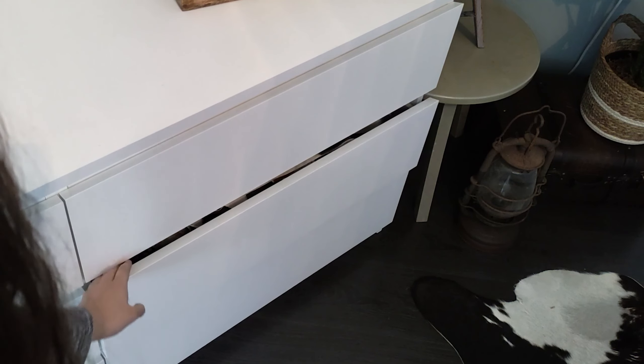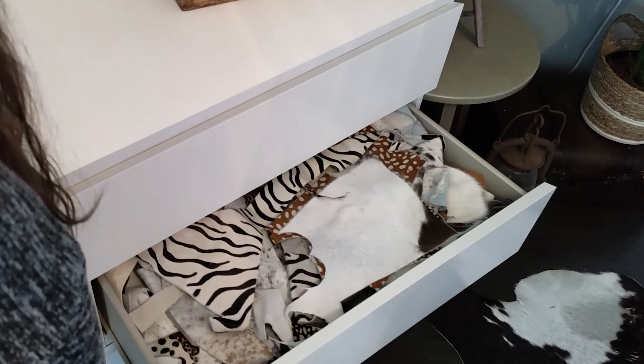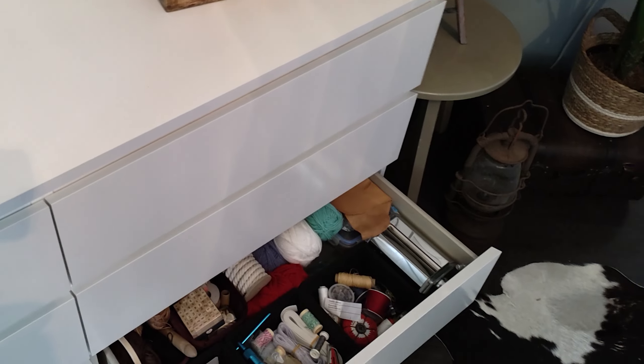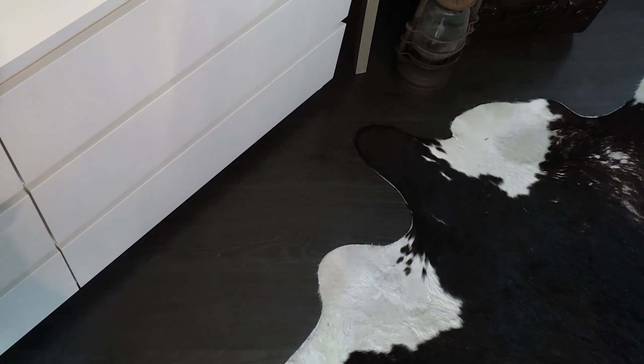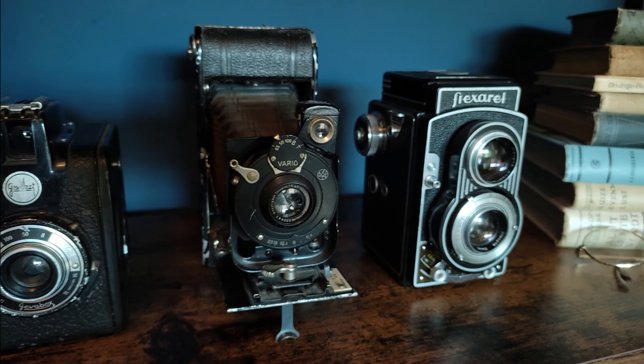And of course, my cowhide and leather. Stuff for sewing and crafting. Nothing too fancy. I think that was it. Nothing too spectacular to show.